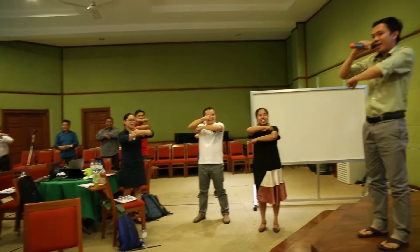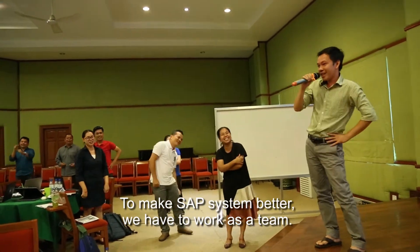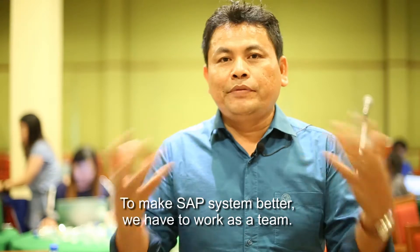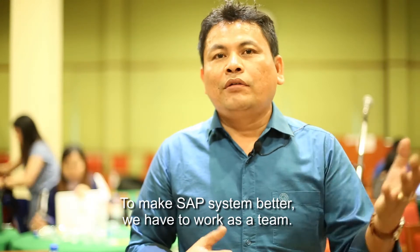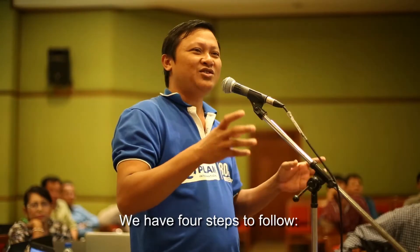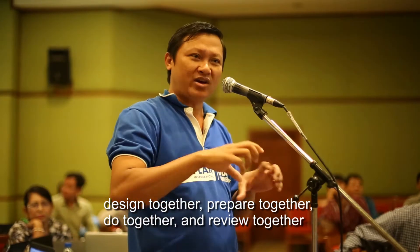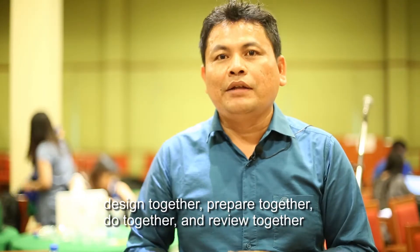What we really take into account as a team is that we need four steps: we design together, prepare together, make it together, and review together — so we can continuously improve.